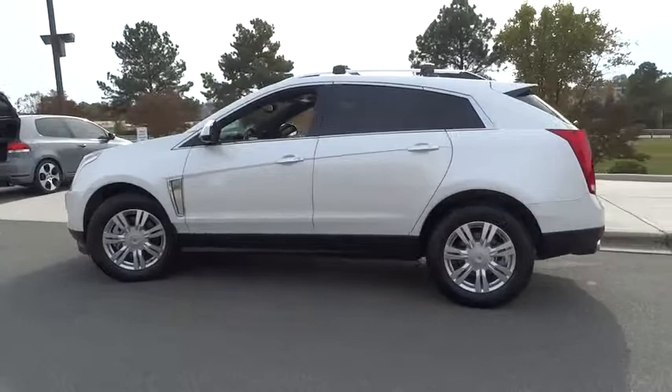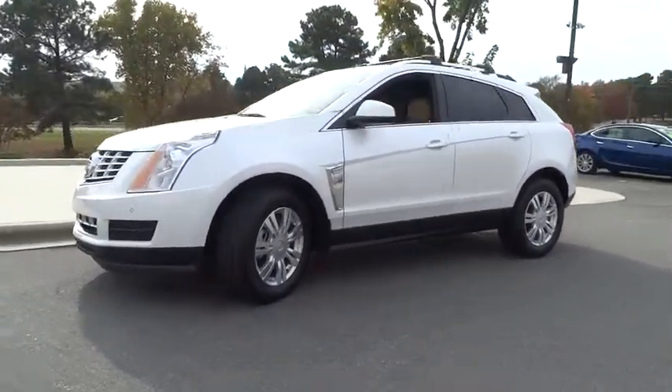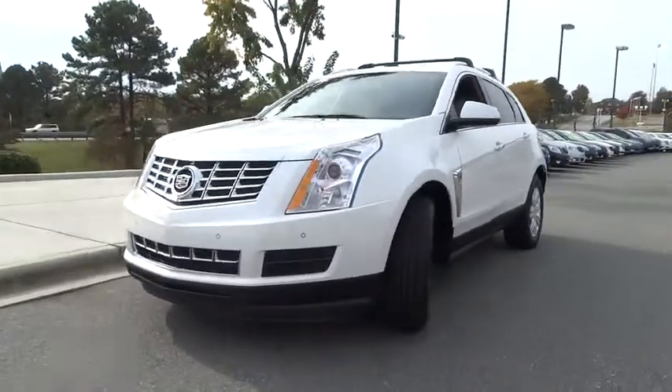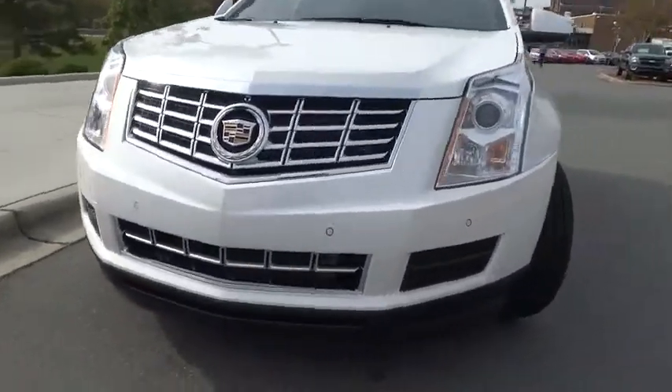Luxury lovers will delight in the new stylish handcrafted cabin. And for technology lovers, the list of high-tech features is just too long to list — and is priced below $50,000.